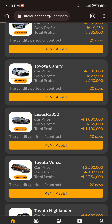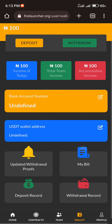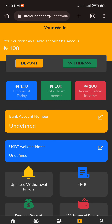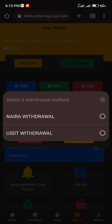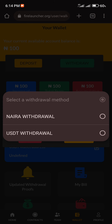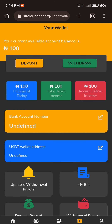The next step is how to withdraw your earnings. Once you reach the required withdrawal amount, you can place a withdrawal request. Click on Withdraw and you'll be asked to select how you want to withdraw. For example, if you want to withdraw to your Naira account, click on Proceed.